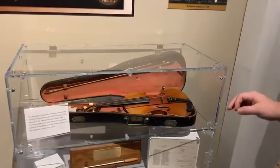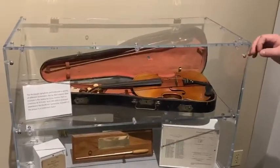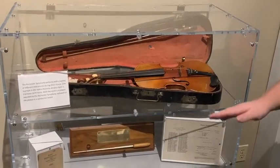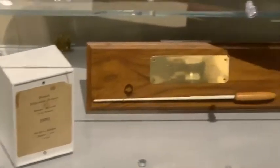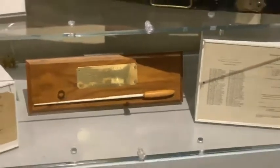On display we have an early violin — it's a replica of the Nicholas Amadeus Fisit from 1674 — and it's in very good condition. Below that we have the very first program, a baton for the conductor, and then another program opened up.